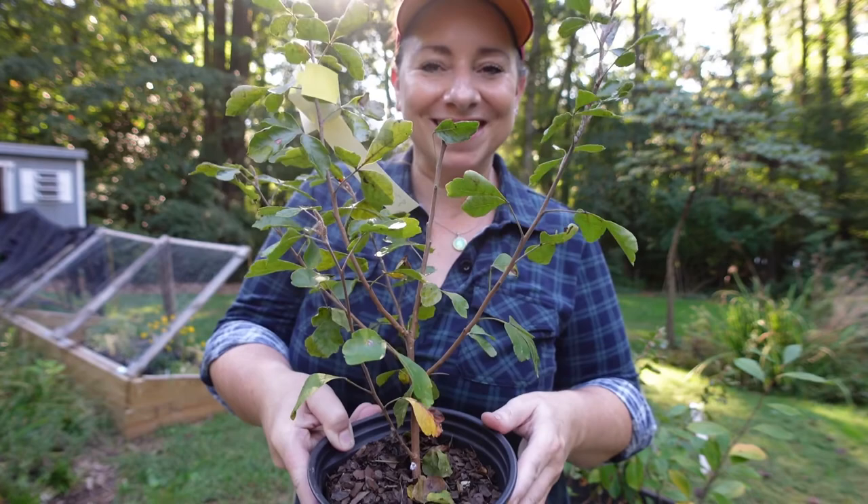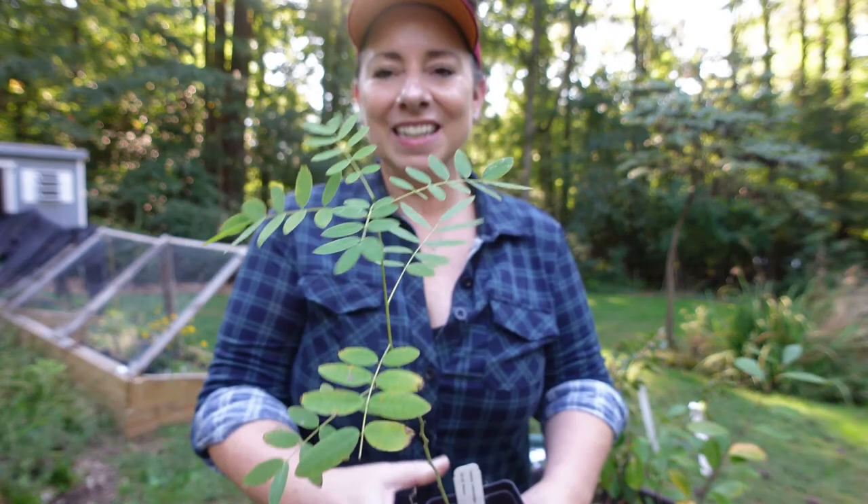The next plant I am putting in the hedgerow is Senna hebacarpa. This one gets about seven feet tall. It can go in sun to part-sun conditions, likes average soil, and it attracts hummingbirds, bees, and butterflies. It has clusters of yellow to orange flowers on the top of its stem. It's also the larval host for the cloudless sulfur butterfly. And here's the plant.